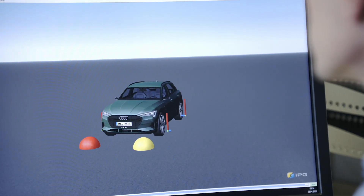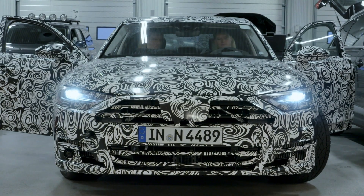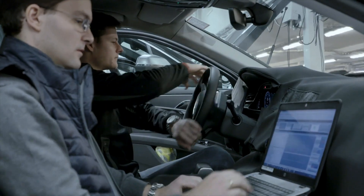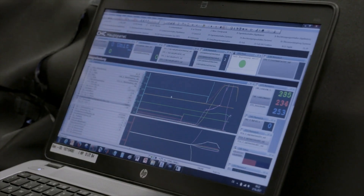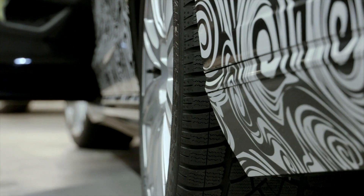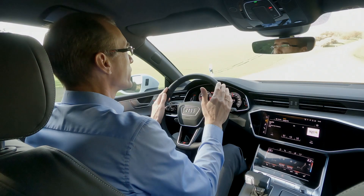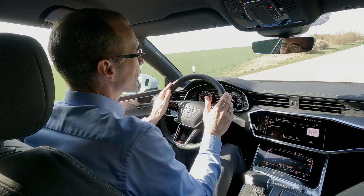Only then do I take the car to the initial prototype stage, because there are a huge number of influencing parameters that just cannot be mapped by numbers and simulations. There are various body shapes, load states, and so on. All of that needs to be considered, and you need to find a good middle ground to ensure that you get the classic Audi steering feel in every situation.